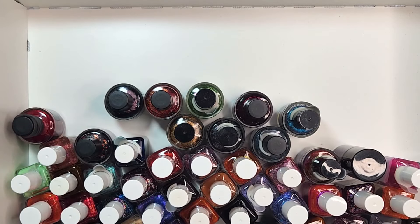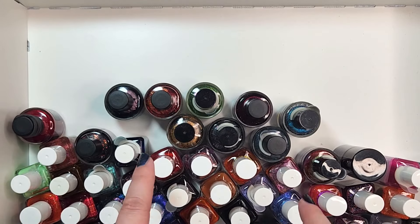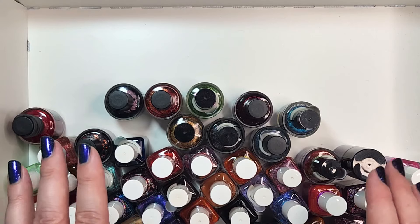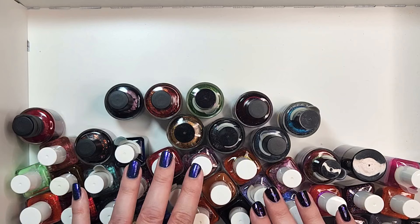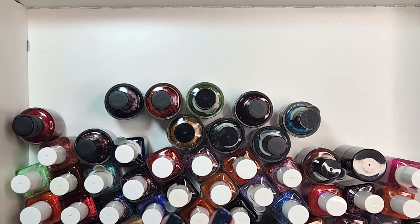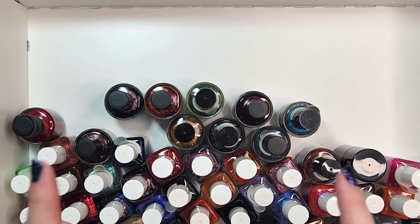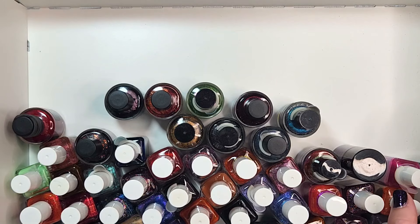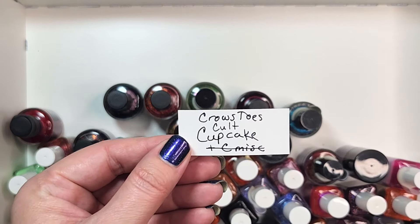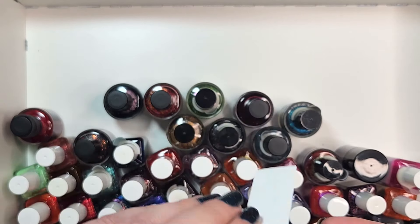Hey Polish fans, it's Caroline again and welcome to another video here at Baldwin Lacquer. In today's video I am continuing on with my de-stash series that is going through each drawer of my helmer and deciding on which polishes to get rid of or cut from my huge collection. This is part eight, and this drawer is going to be Crow's Toes, Cult Nails, and Cupcake Polish.